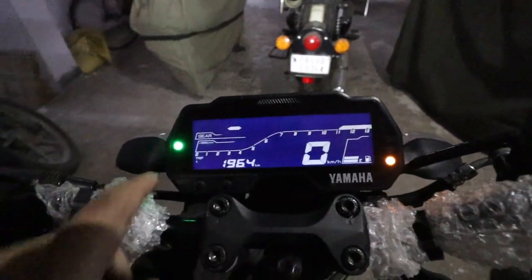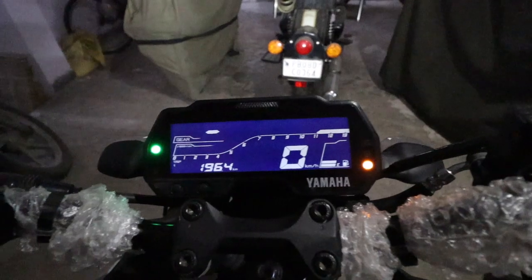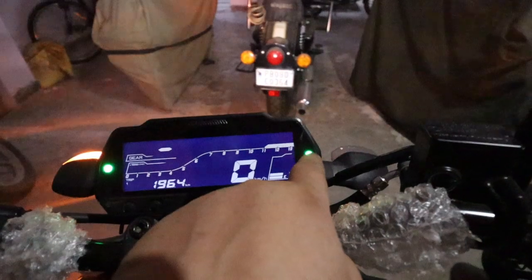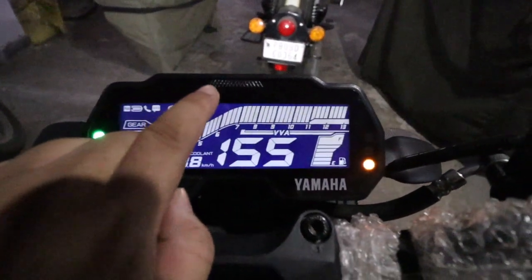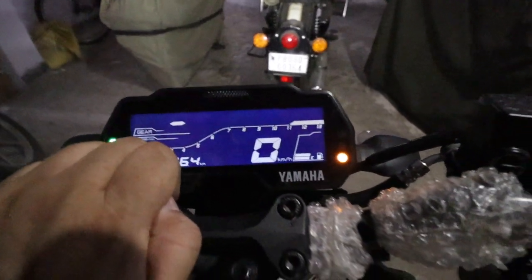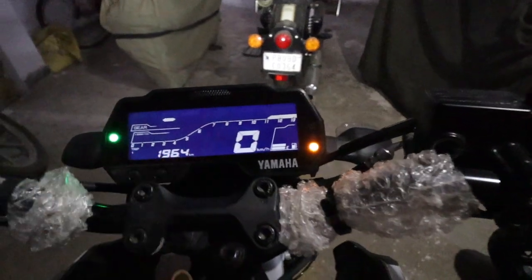When I talk about the lights, there is a neutral sign. When you are on the indicator, you have an indicator light. There is also an ABS light and an oil sign. When you are on the bike, you can rev it.